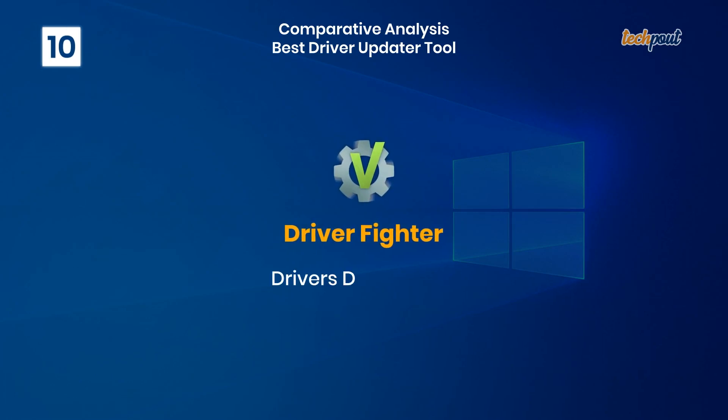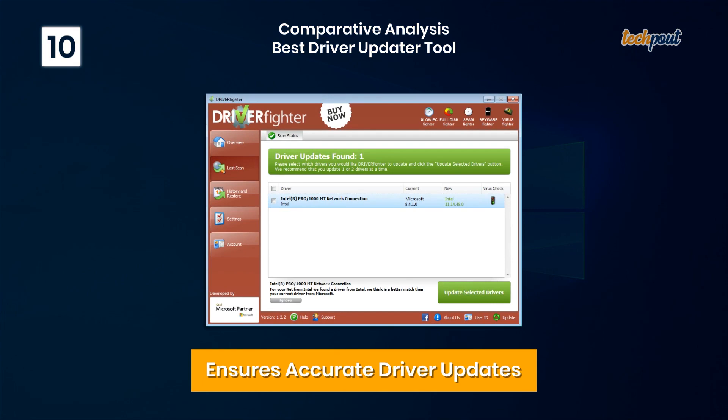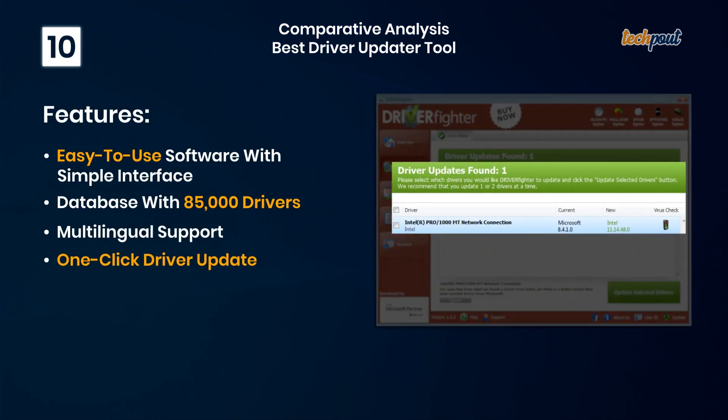10. Driver Fighter — ensures accurate driver updates. Key features: easy to use software with a simple interface, database with 85,000 drivers, multilingual support, and one-click driver update.